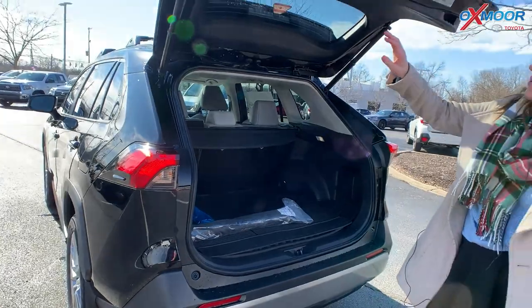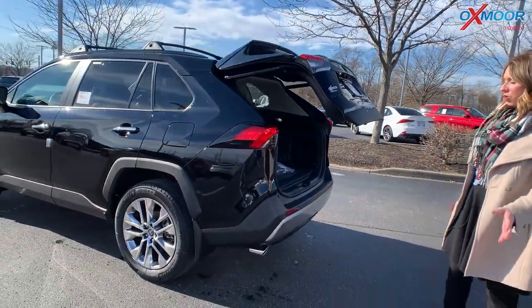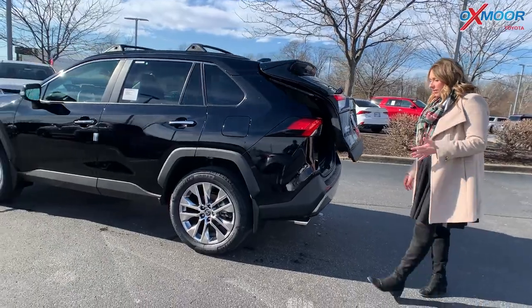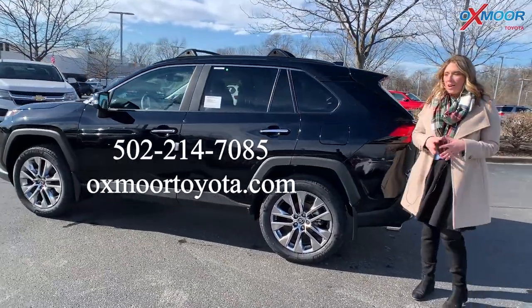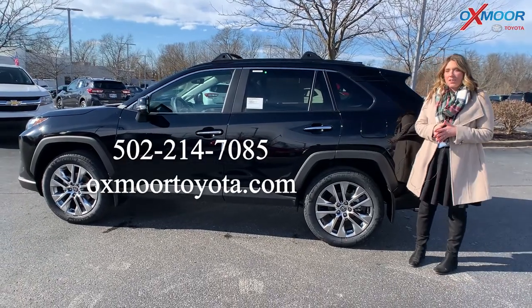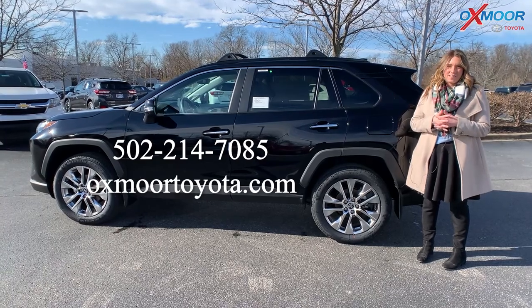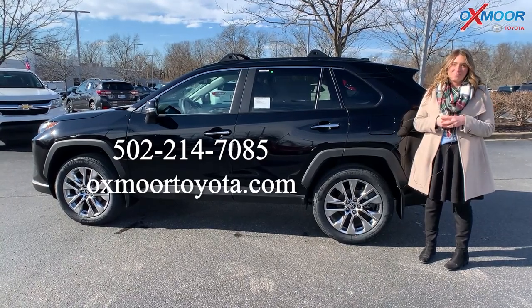This vehicle is just absolutely beautiful. Just push a button and that will go ahead and shut for you. This is available currently here at Oxmoor Toyota. It is a 2022, this is the Limited. So if you all have any questions, feel free to let us know. All of our contact info is listed right here. Thanks, you all, for watching. I will see you soon. Bye.